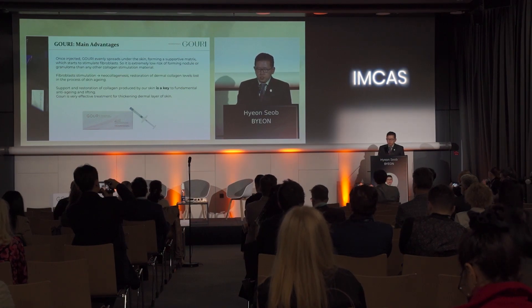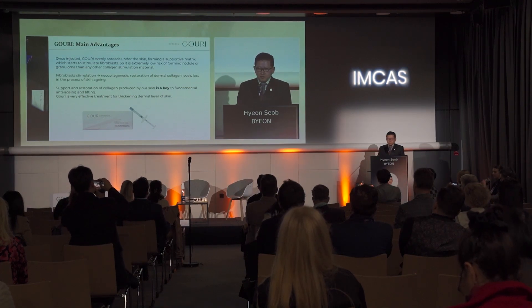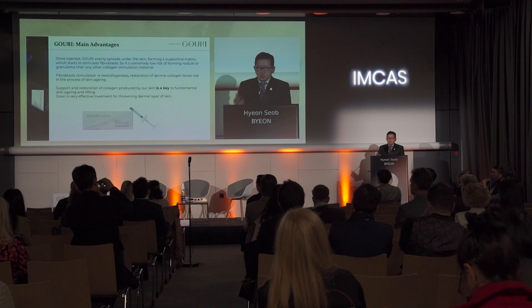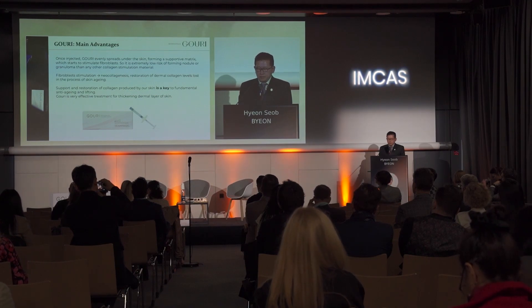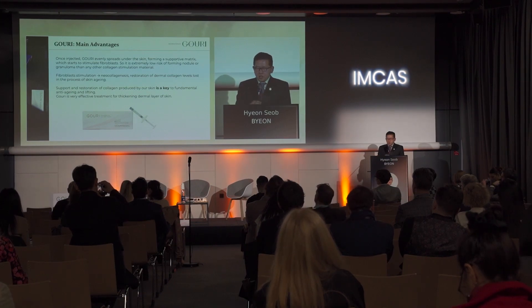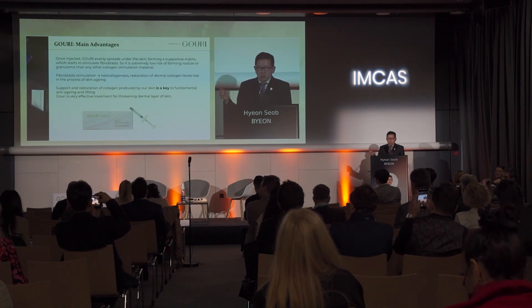What is PCL filler? As you know, PCL fillers have volumizing effects on the injected area and stimulate collagen synthesis on injected sites only — they don't spread out from injected sites. But Gouri is not particle material, so it spreads evenly from the injected place, like saline, and stimulates collagen synthesis throughout the whole face with minimal cannula lines.